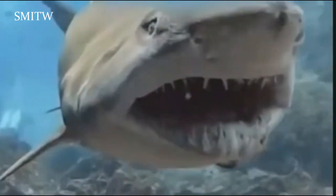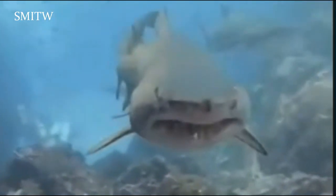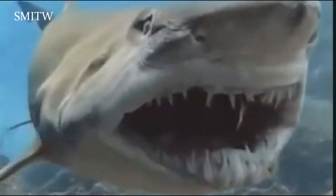This is the terrifying moment a shark revealed its razor-sharp teeth, which look like the monsters from the movie Alien. Incredible footage shows a sand tiger shark swimming through the water before it threatens to take a huge bite out of the camera. But as it approaches, the shark extends its jaw outwards to reveal a set of horrifying teeth.